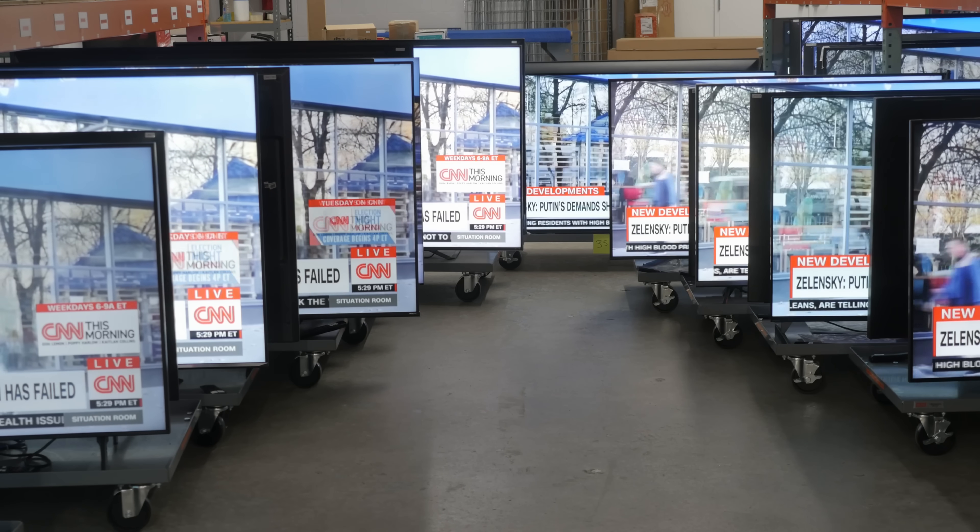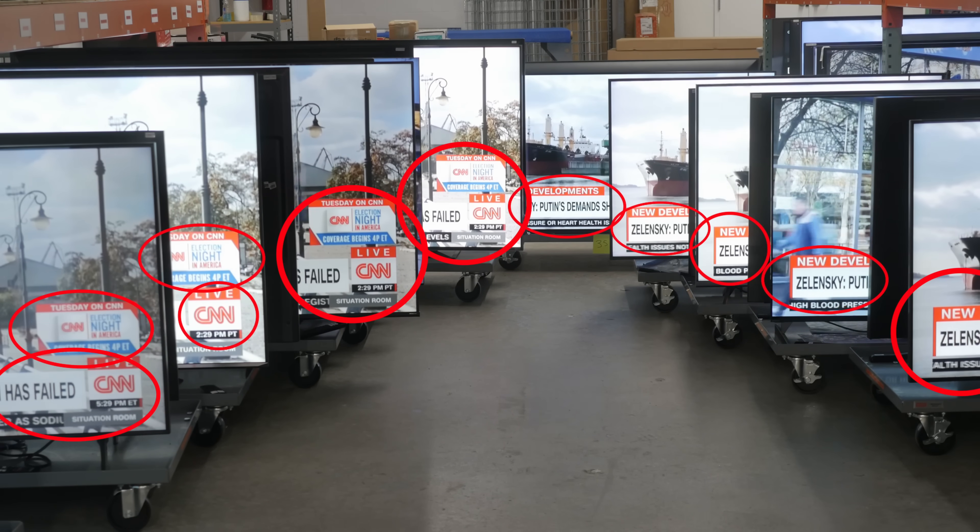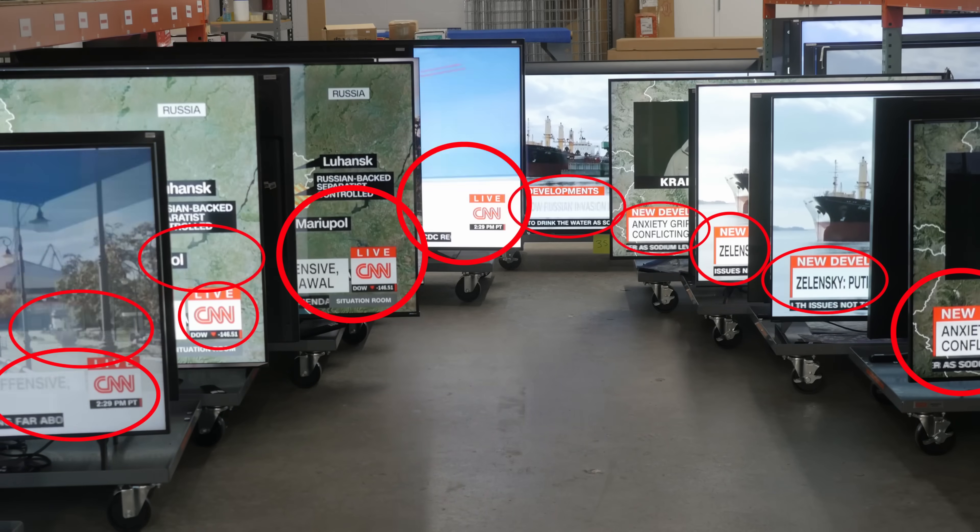Degradation can be worsened by applying bright content with elements appearing in the exact same spot repeatedly. Because of its inevitable nature, manufacturers incorporate features into TVs to compensate for permanent burn-in and try to make your panel look fresher for longer. We call these mitigation features long compensation cycles, and when compared to short compensation cycles, it can be confusing, so we'll do a quick recap to show you the difference.